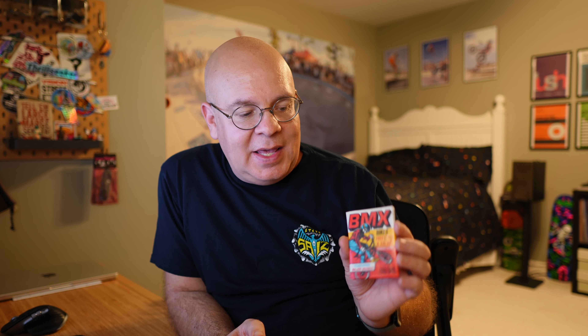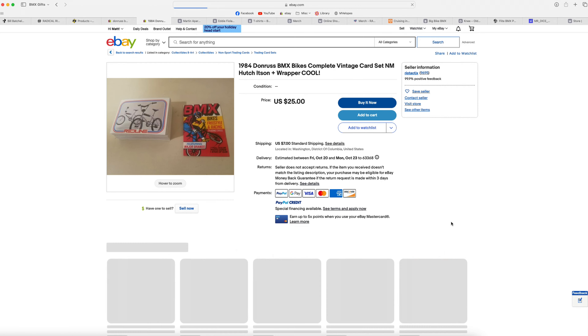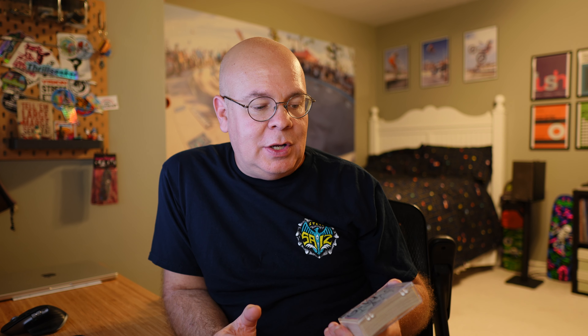This last one in the category is the Donruss BMX trading cards from the 80s. I collected these when I was a kid — I had a whole bunch of them and loved them, but never got a full set. The cool thing is you can get these packs unopened on eBay for just a few bucks plus shipping. And if you watch, you can usually find a complete set of mint cards for anywhere between $25 and $50. I paid about $25 for my set last summer — it turned out cheaper to just buy the full set than to piecemeal the individual cards I was missing. They've got a bunch of cool riders, iconic racers, freestylers, and cards from all the different brands. Great memories, great nostalgia.